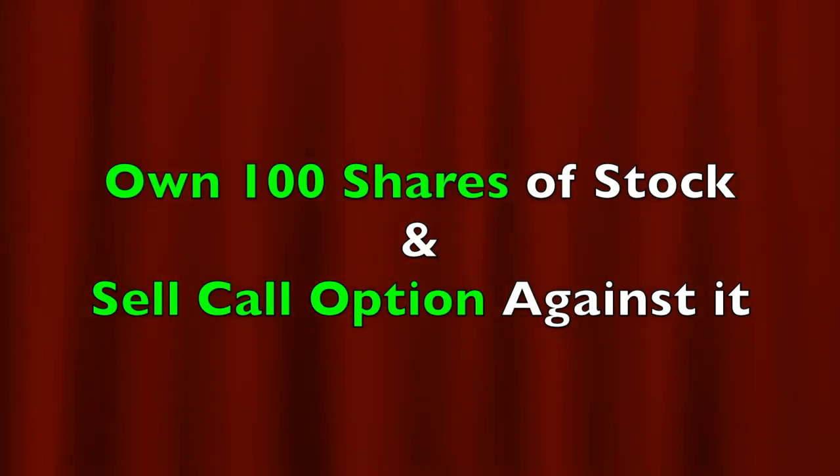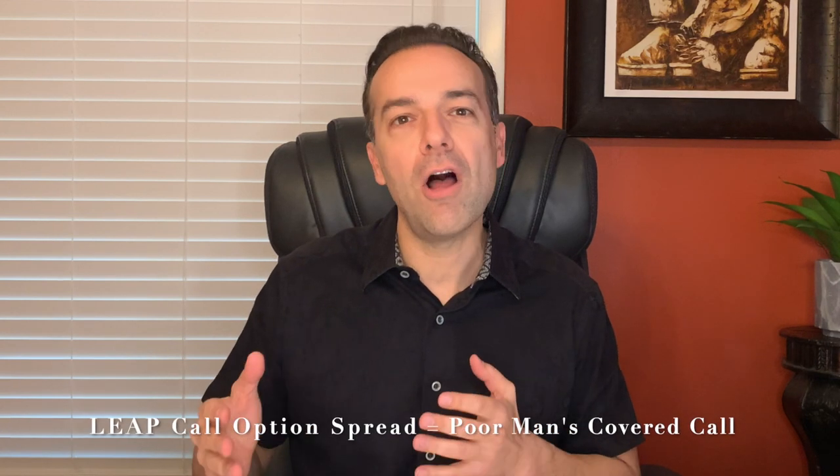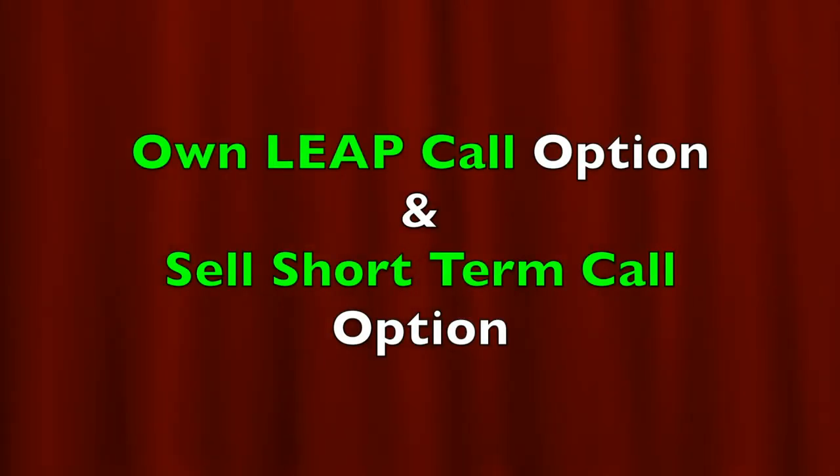A covered call position is when you own at least 100 shares of an underlying stock and you sell a call option against it. In addition to covered calls, this video will also apply to leap call option spread positions, or as they're sometimes called, poor man's covered calls. A poor man's covered call position involves owning a leap call option and selling near or short-term call options against it.